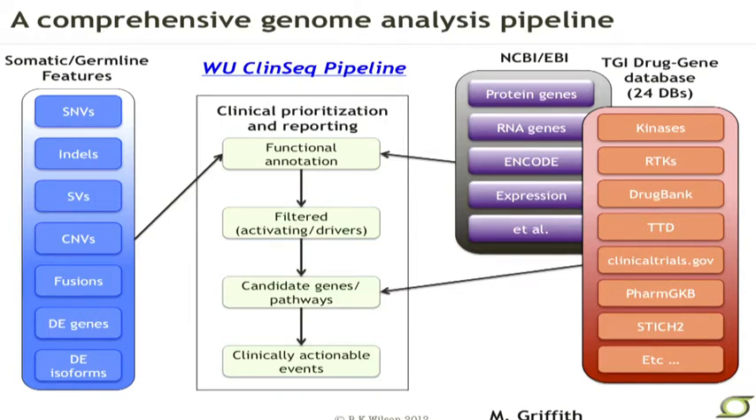This also can be fit into a much broader pipeline that takes whatever clinical information is available. Features from genome or exome sequences merge into this major pipeline where we bring in functional annotation from many different databases, and as we move through various filters and start to consider candidate genes and pathways, we can bring in the appropriate drug-gene interactions and end up with something called clinically actionable events. This is work largely of a fellow in our center by the name of Malachi Griffith.